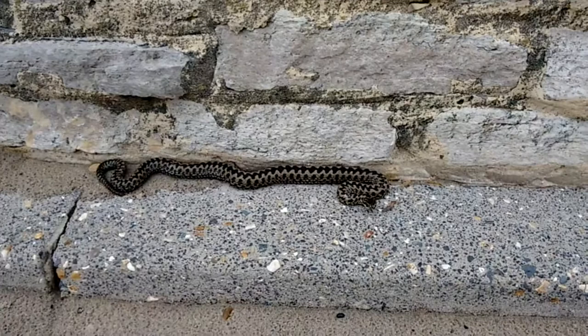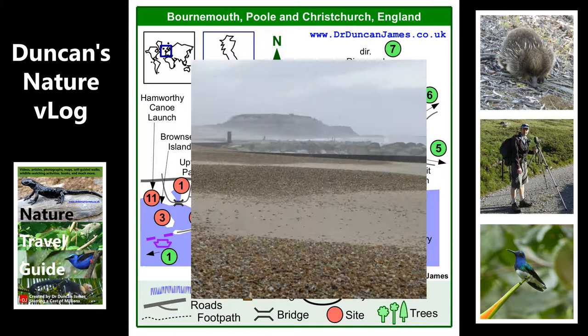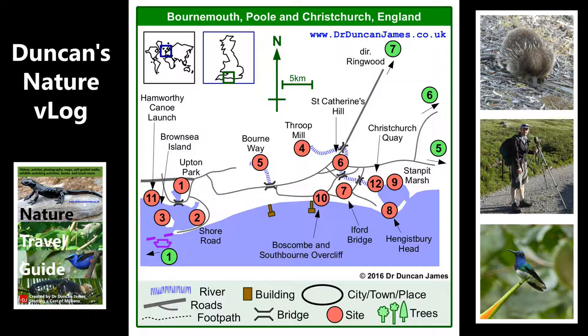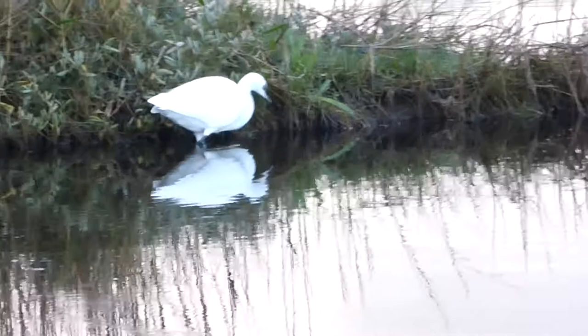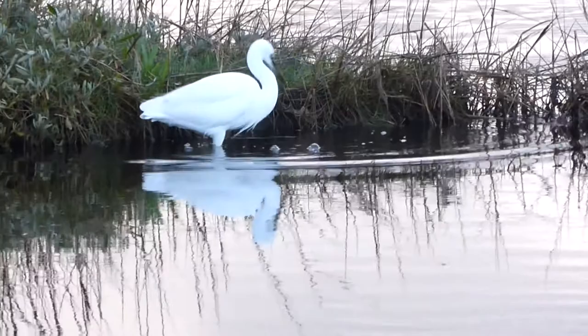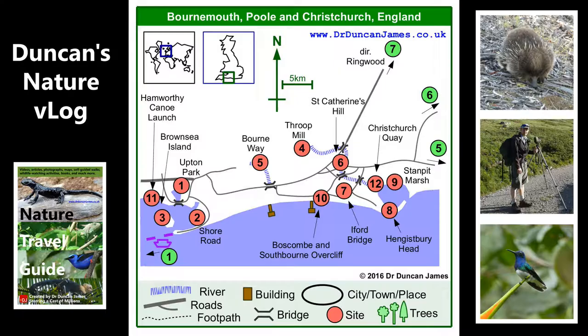This is a view of Hengistbury Head from Bournemouth Beach — in the distance is Hengistbury Head, a sort of famous site. If you show just that outline to somebody that lives in Bournemouth or Christchurch, they definitely recognise it. Famous local landmark. Hengistbury Head has a wide variety of habitats, including the shoreline of the harbour, which is where I saw this little egret.